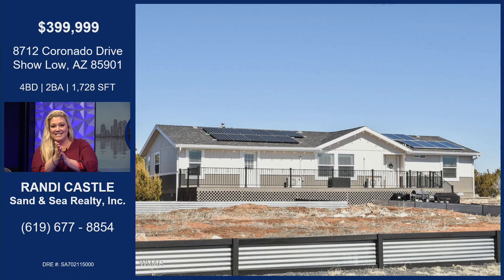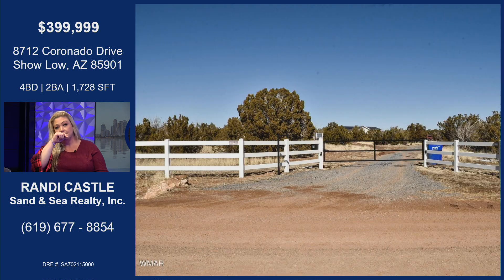I have decided to bring List It Live to Arizona because I know there are a lot of Californians out there that want to go to Arizona. I'm also licensed in Arizona, so I have a listing there that I think might appeal to the masses here. It's a four-bedroom, two-bath home on over two acres of land. It is fully off-grid and completely self-reliant, with its own well dug to below 400 feet in the water table.